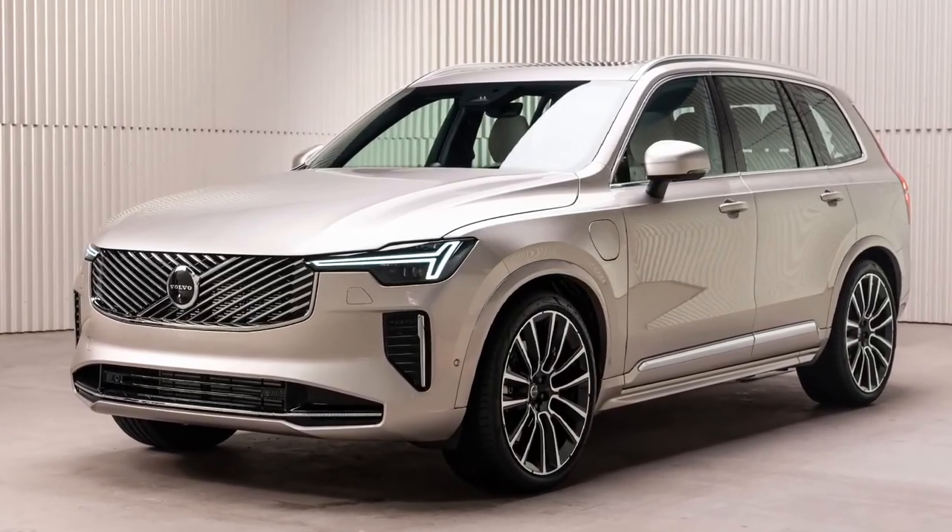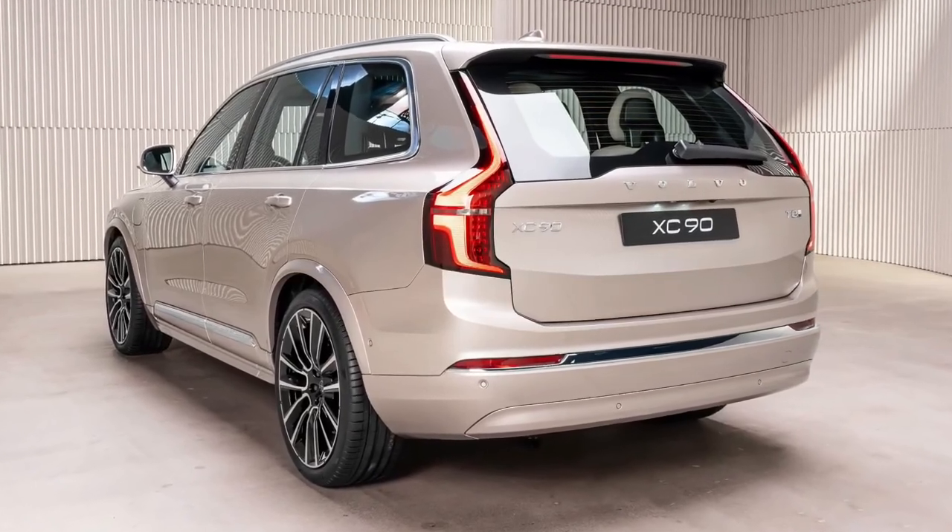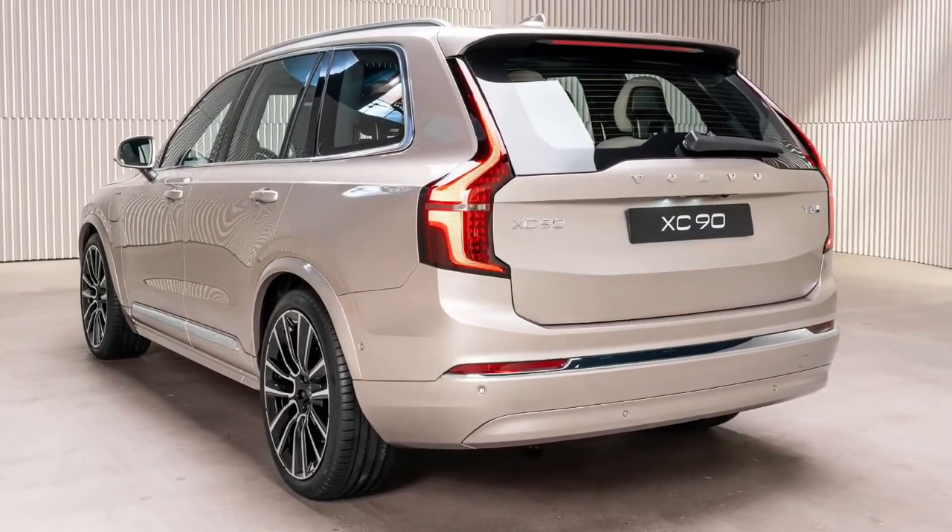We haven't test-driven the updated 2025.5 model yet, but when we do, we'll update this story with driving impressions.